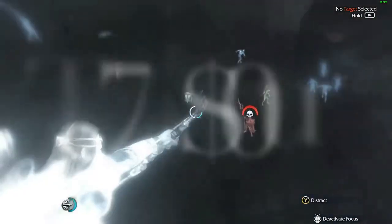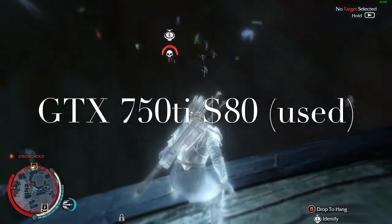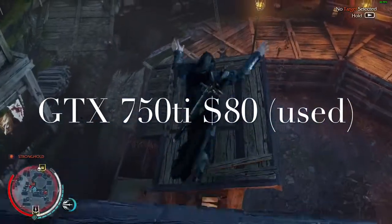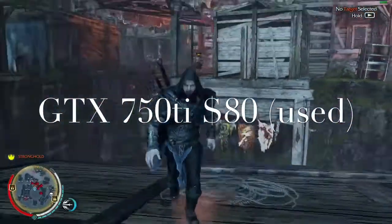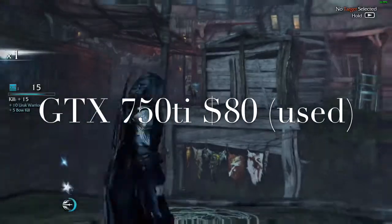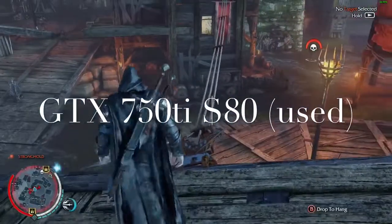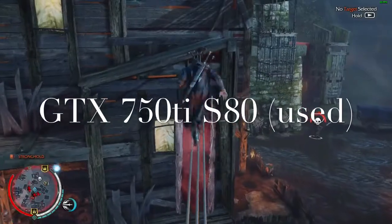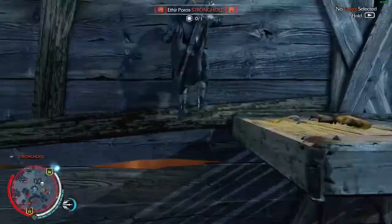For the bang-for-buck recommendation, I'm going to recommend the GTX 750 Ti if you can find it used on eBay. I know I was planning to stay away from used cards, but since 720p is a budget resolution I figured budget cards would be fine. If you can find a GTX 750 Ti for around $80 on eBay, it will destroy the GT 1030, which is why it's my medium pick.